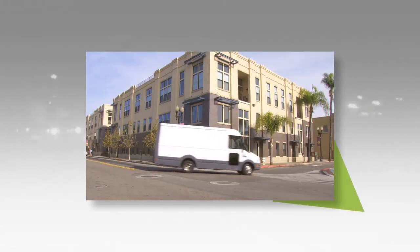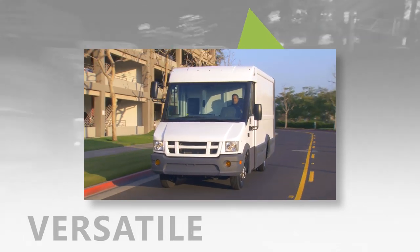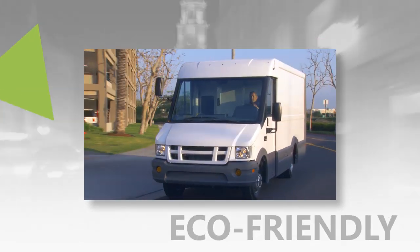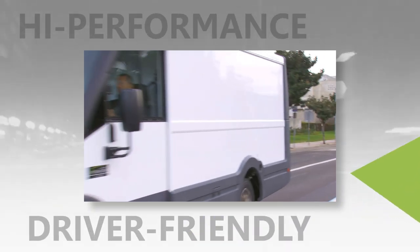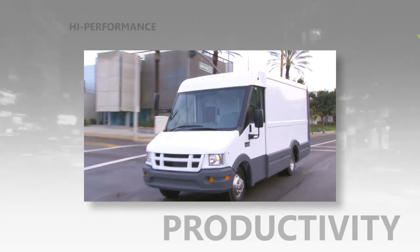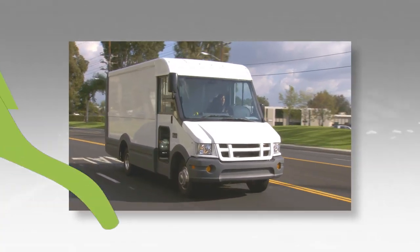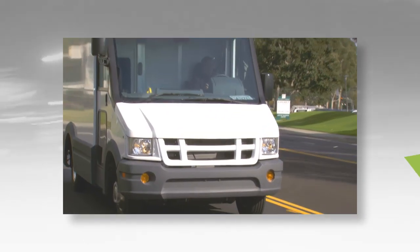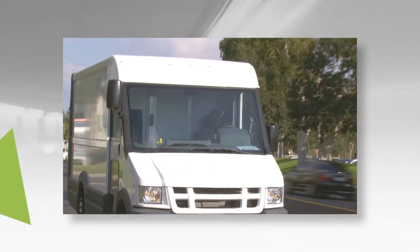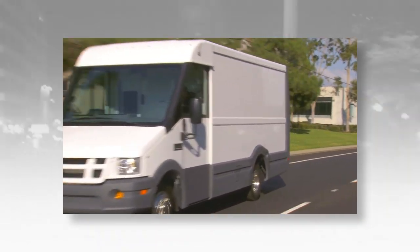There has never been a commercial walkthrough van like the Reach — versatile, efficient, environmentally responsible, economical, ergonomic, durable, and driver-friendly, with high-performance productivity and surprisingly low true costs of ownership. Now it's all within your Reach. A groundbreaking vehicle that will change what you expect and demand of your commercial van — contact your Isuzu dealer and experience the future today with the Reach.